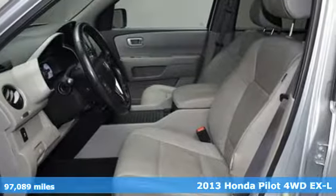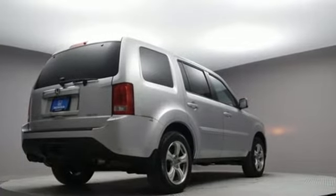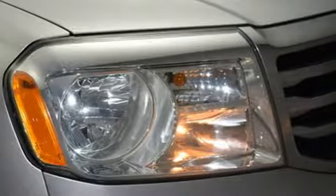It comes with great features you'll love: Bluetooth wireless audio streaming, power heated mirrors, front heated leather bucket seats, and auto-dimming rear view mirror.